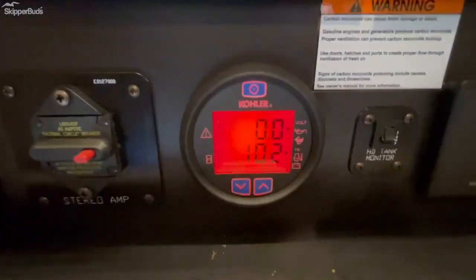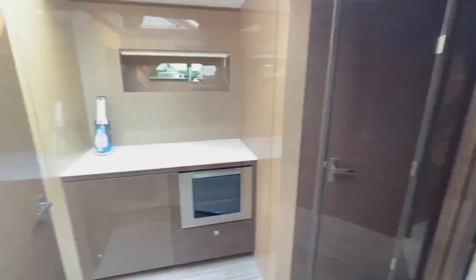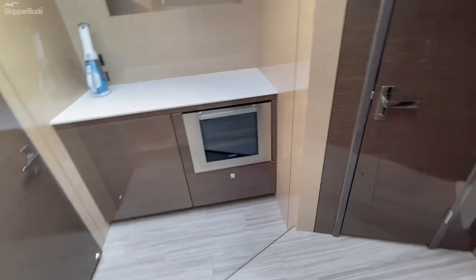It's currently 102 hours on that generator. And here at the lower station there's also a wine fridge.